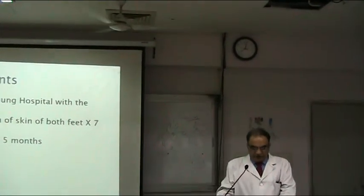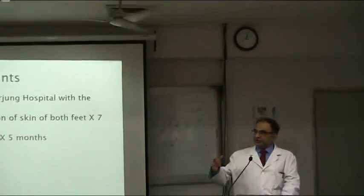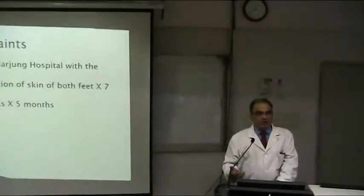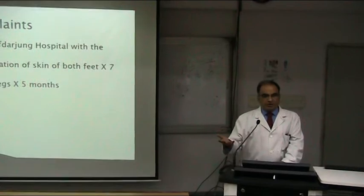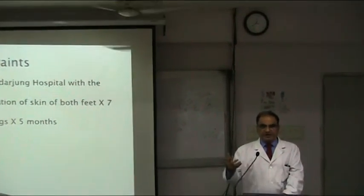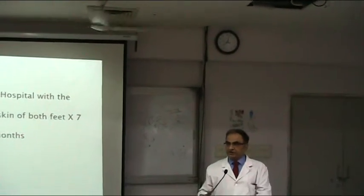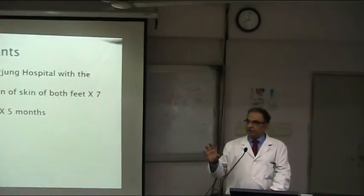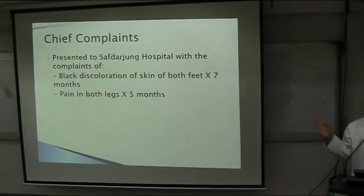Patient presented to hospital with blackish discoloration of skin. Now there is nothing like blackish discoloration of skin — it's actually blackish discoloration of toes, foot, or limb. We don't specifically say only skin. And it's not black discoloration, because it's not exactly black, so we call it blackish. Is that clear?